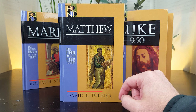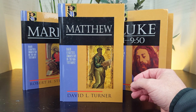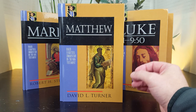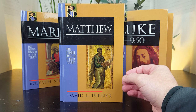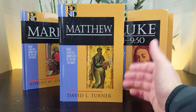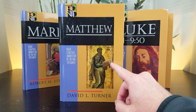Wilkins also notes that Turner holds to a viewpoint called progressive dispensationalism — a version of dispensationalism which sees the dispensations as not only chronologically successive but as progressive stages in salvation history as well. Even if you are not a progressive dispensationalist, do not let that stop you from using this commentary.